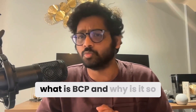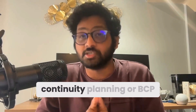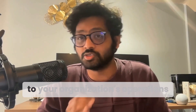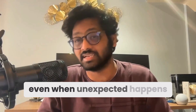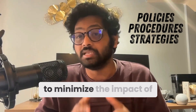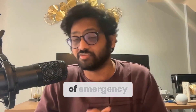But what is BCP and why is it so crucial for your business? Business continuity planning, or BCP, is the process of assessing potential risks to your organization's operations and creating a roadmap to ensure your business can continue functioning even when something unexpected happens. It involves developing policies, procedures, and strategies to minimize the impact of disruption, whether a natural disaster, a cyber attack, or any type of emergency.